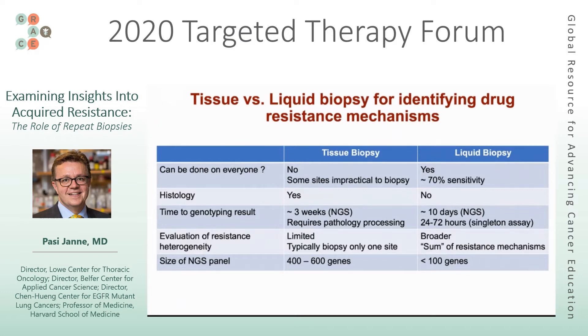However, sensitivity of liquid biopsies varies and depends on where the disease is located. In individuals where disease is predominantly in the thoracic cavity but not elsewhere, the sensitivity of these assays is lower. Similarly, somebody who develops progression predominantly in the brain or leptomeninges will also have lower sensitivity from a liquid biopsy.